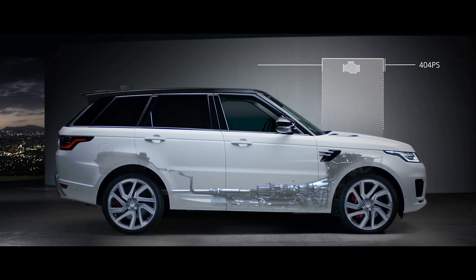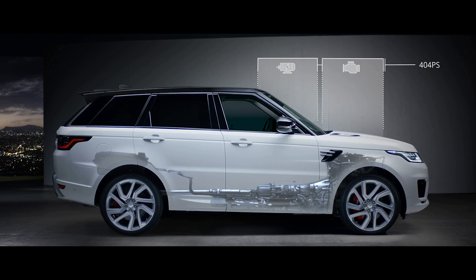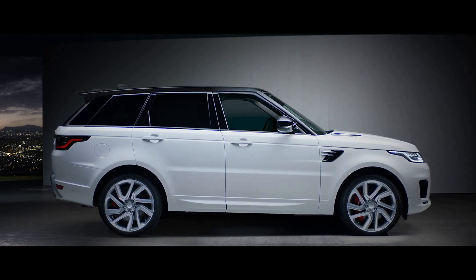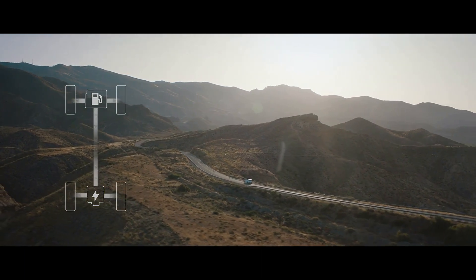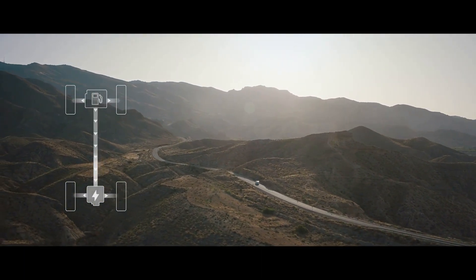The petrol engine and electric motor work together to produce a combined output of 404 PS, delivering the effortless drive you expect from a Range Rover Sport. In parallel hybrid mode, the driver can choose between settings to optimize either fuel efficiency or save battery charge for later use.